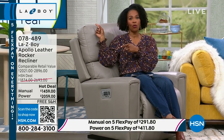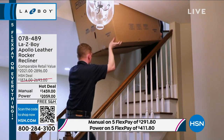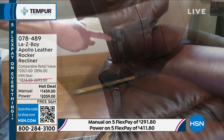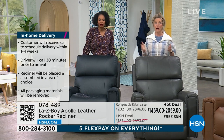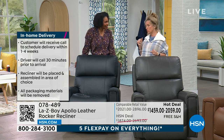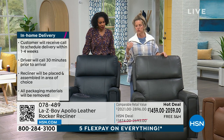Delivery is included because of our partnership with HSN. We'll call you in seven to ten days to make an appointment. On delivery day we call 30 minutes ahead to let you know we're on the way. Tell us at the front door — upstairs, downstairs, basement, no problem. The chair comes apart easily: the back comes off, the base goes around corners beautifully. You and I could literally put these chairs together ourselves. Then we take away all the packaging.